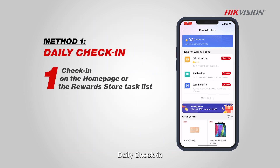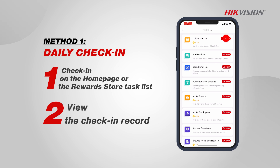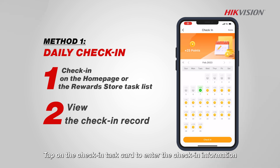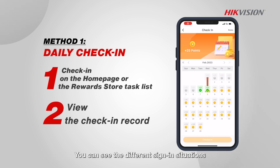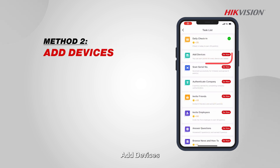Daily check-in. Complete check-in on the homepage or tap on check-in on the Reward Store task list. Tap on the check-in task card to enter the check-in information. You can see the different sign-in situations. If you're not logged in, the record will be grayed out.